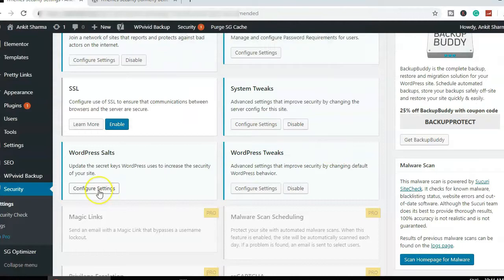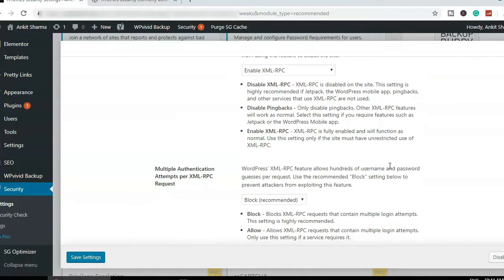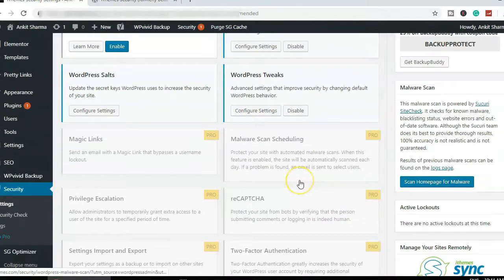WordPress Salts — leave it as-is. WordPress Tweaks — also leave it as-is. These are high-end technical settings you don't need to change.